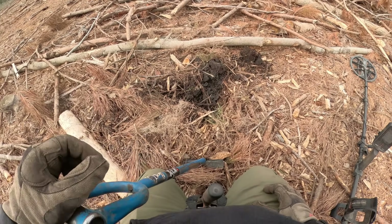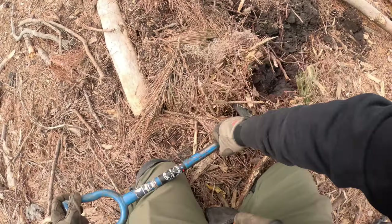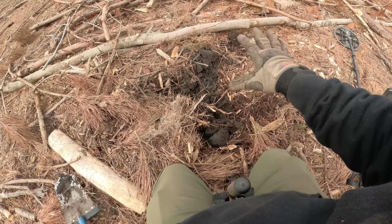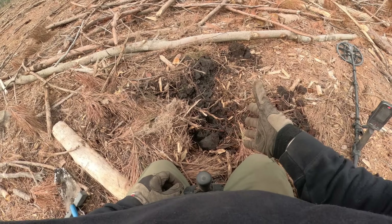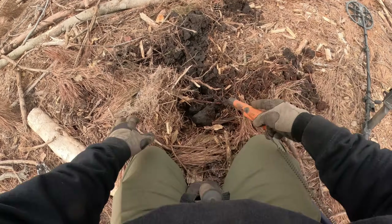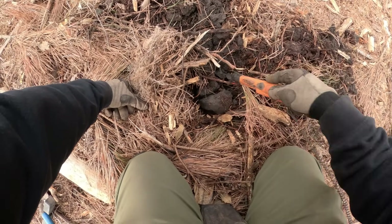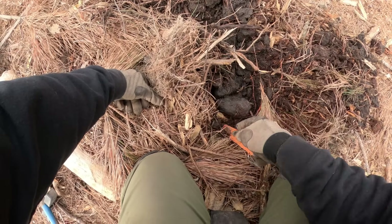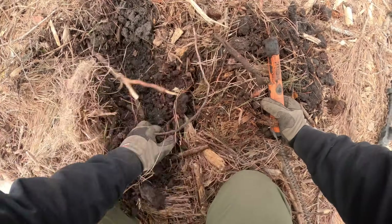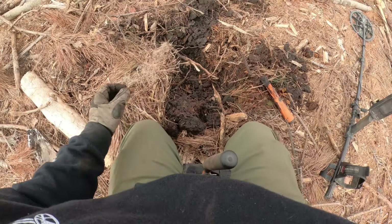Kind of got a weird hole going on. Had to move some logs and I'm just taking a big chunk out of the side of this hole. I'm getting like fifties and thirties, and then this section right here was ringing up eighties. I'm not sure if it's one of those targets that just clears up once you get the dirt off of it.